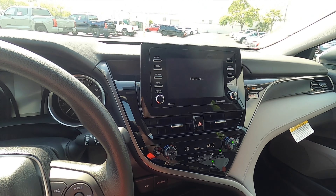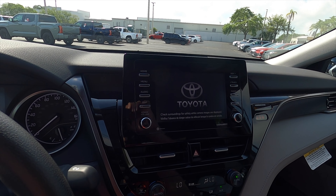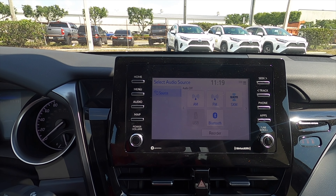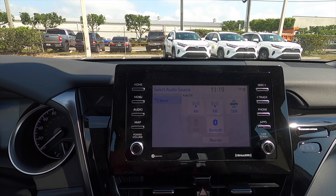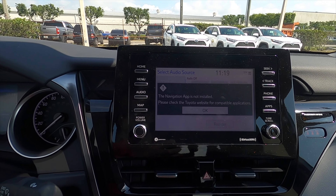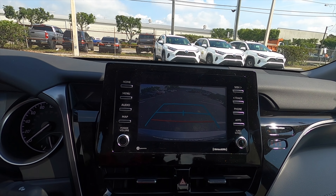With a seven-inch touchscreen, the audio system includes AM, FM, and streaming Bluetooth audio, Sirius XM, Apple CarPlay, and Android Auto. Put it into reverse and you get a reverse camera, though the guide lines do not move.